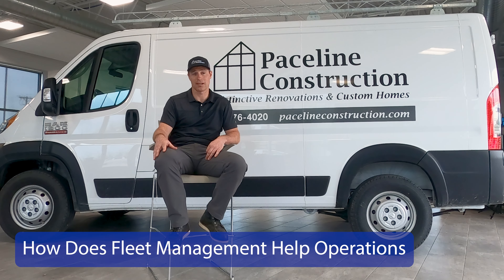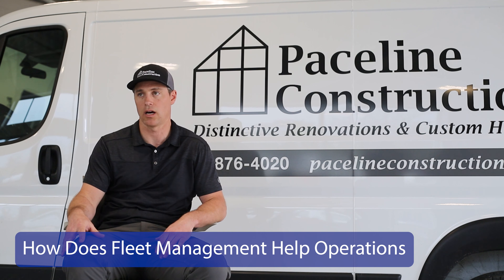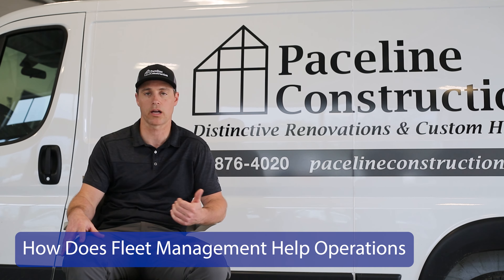Overall, having nice vehicles attracts employees. When we bring on new carpenters, they know they're going to be driving quality vehicles that are rust-free and aren't going to require a ton of maintenance. It bodes well with our image and our culture, and with clients as well. We have a nice, presentable vehicle parked in their yard when we're doing work on their homes or building their new home.